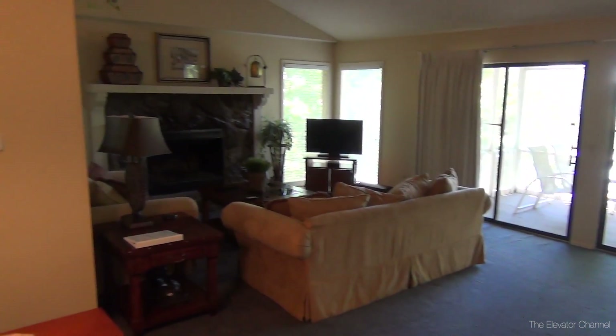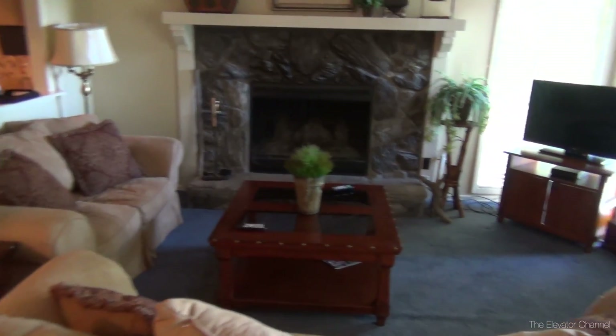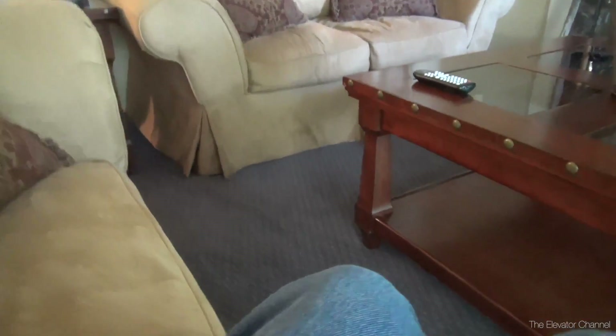Up here is the main living room area. Very nice and cozy with the vaulted ceiling. It has a lot of that 70s charm to it. There's a functioning fireplace by the looks of things back over there. Some very nice furniture here in the main living room area. These couches look nice and comfortable, they're in really good shape too. And this one is a pull-out couch, so you could sleep additional people out here.